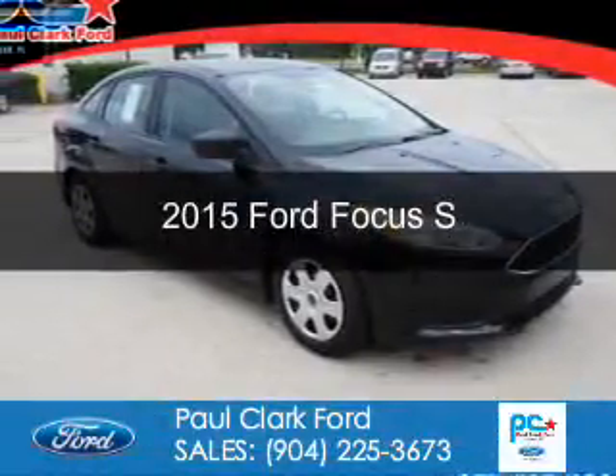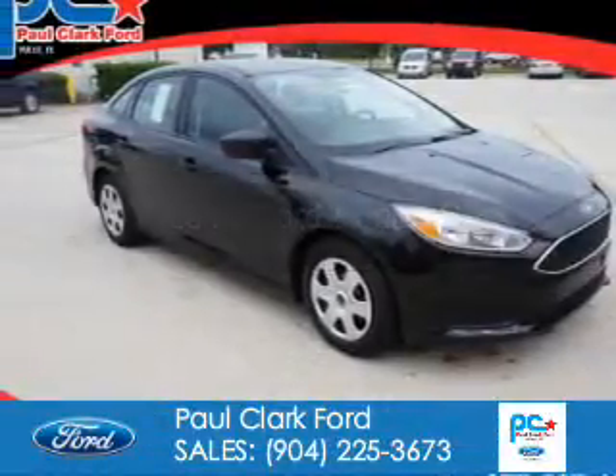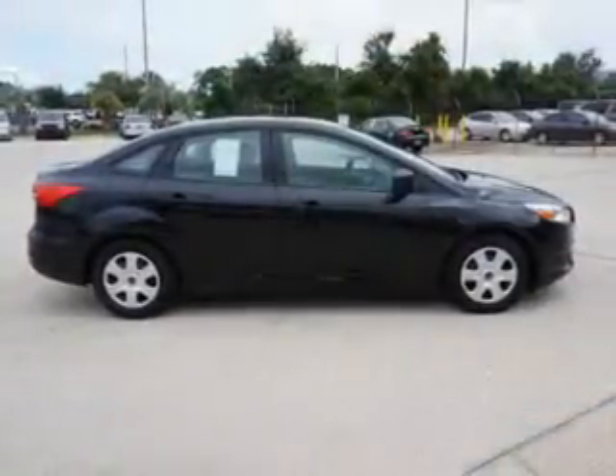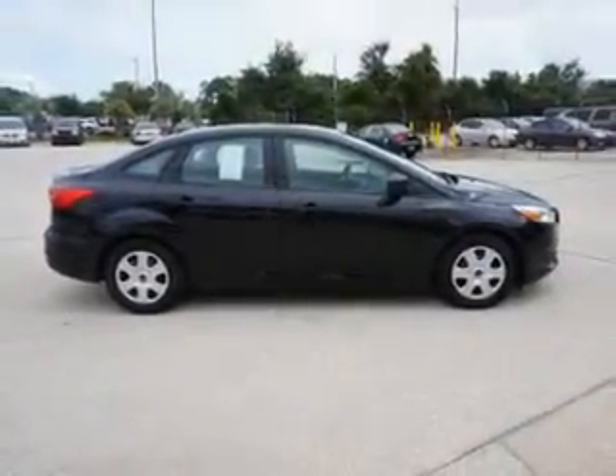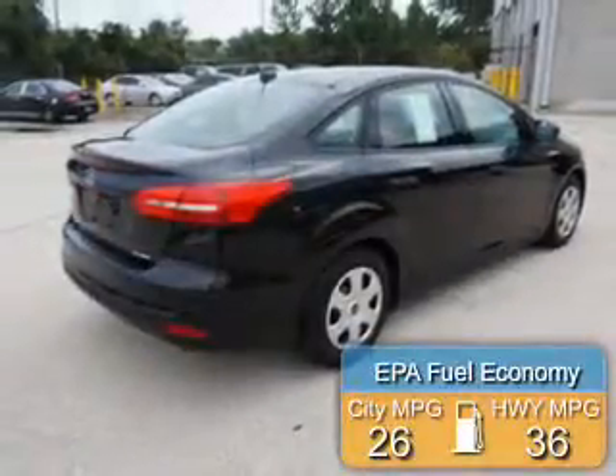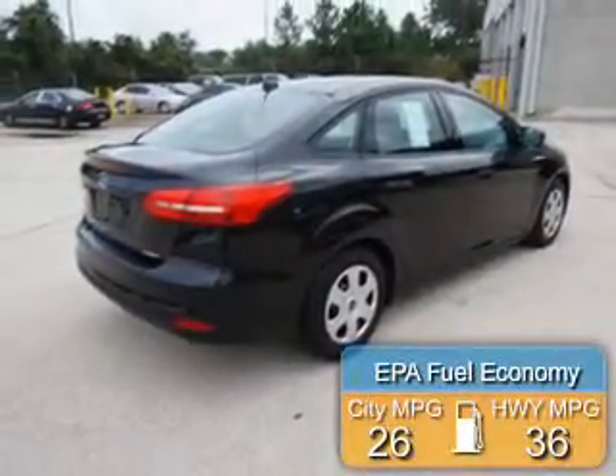This is a new 2015 Ford Focus. It's powered by front-wheel drive, a 2-liter, 4-cylinder engine, and a 6-speed automatic transmission. Great fuel efficiency — saves you money by requiring fewer trips to the gas station.